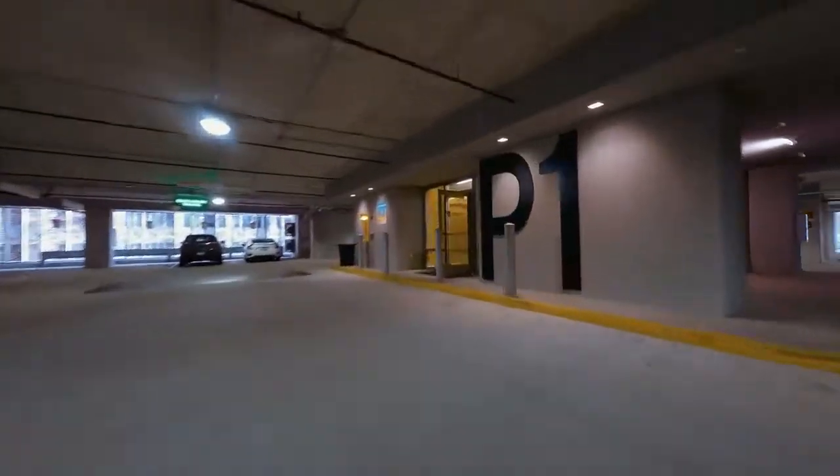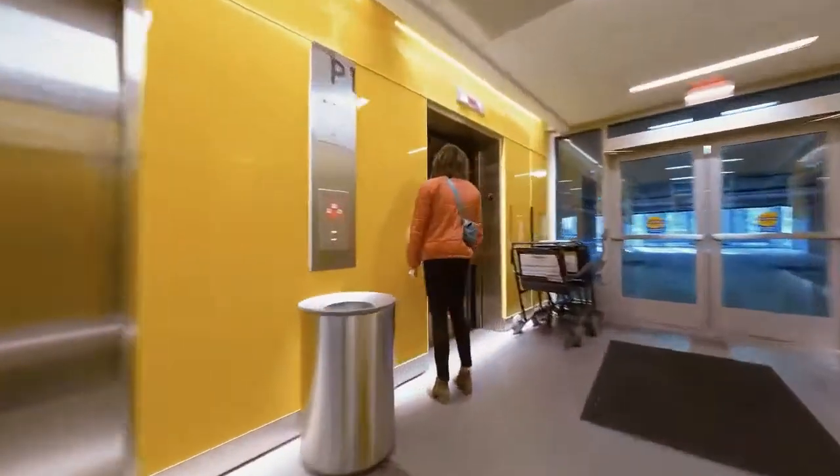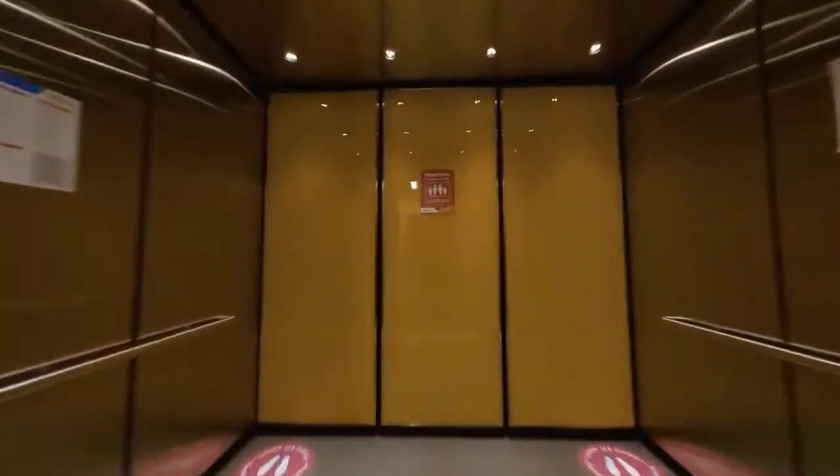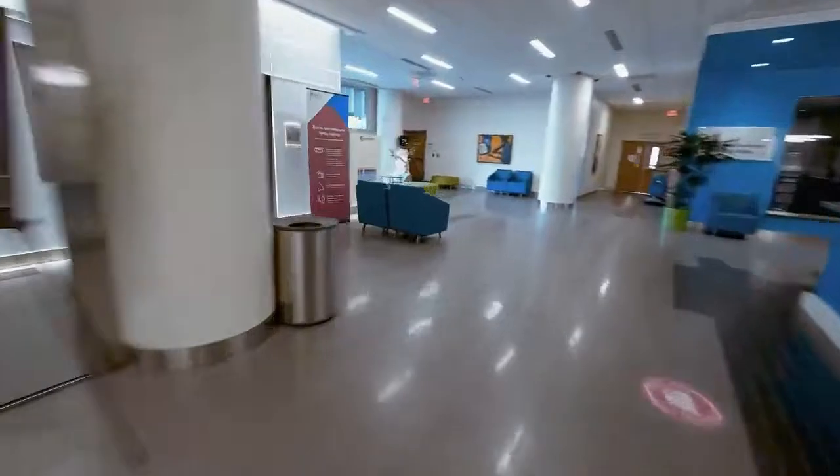Starting with seven levels of on-site parking, the tower will offer everything children and families might need, with specialists from all medical disciplines available 24-7. That means us kids can get the care we need all in one place. Today, I'm excited to give you an inside look at how it's all coming to life.